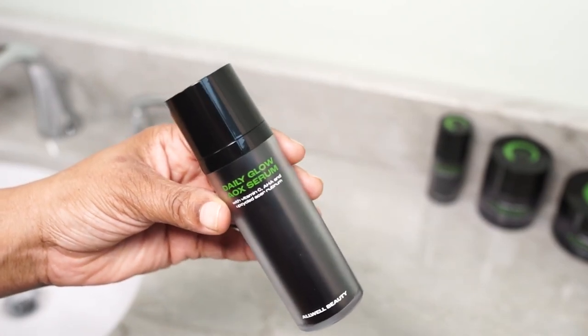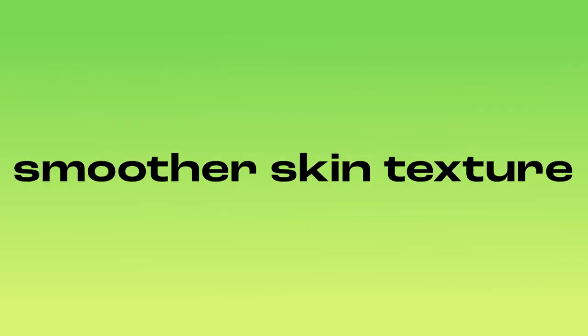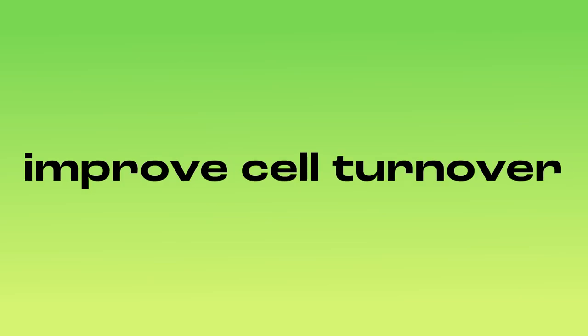Daily Glow AOX Serum. The Daily Glow AOX Serum is packed with antioxidants and other powerful plant-based ingredients to support an even complexion, smoother skin texture, and improve cell turnover.